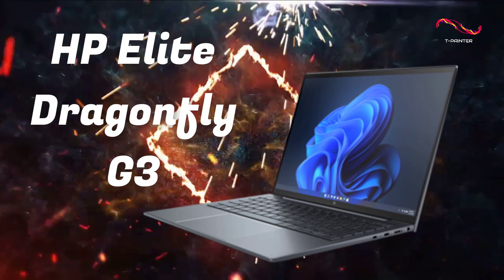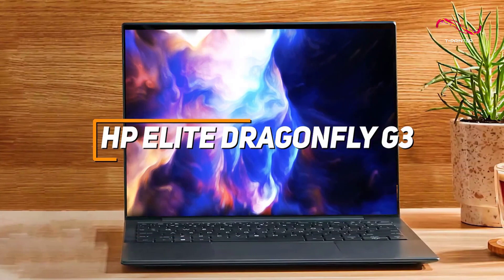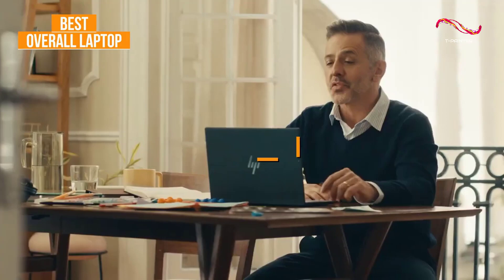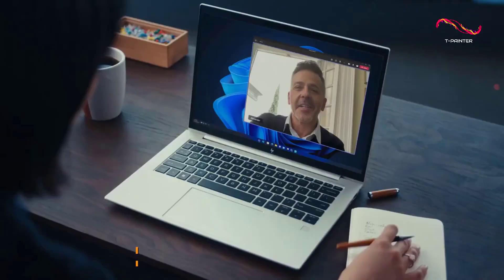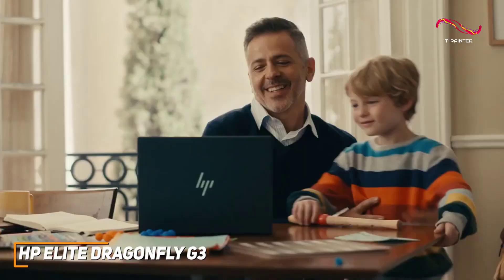If you're looking for the laptop that offers the best combination of portability, battery life, and all-around performance, the HP Elite Dragonfly G3 is my choice as the best overall HP laptop in 2023. The HP Elite Dragonfly G3 is a premium and robust laptop that offers a stunning display with a 3x2 aspect ratio to keep you productive, plenty of processing power, and outstanding battery life in a compact form factor.